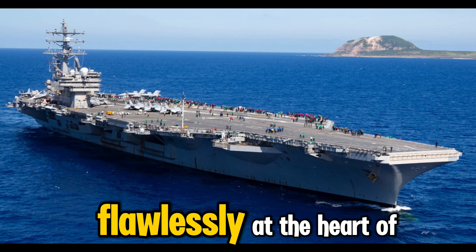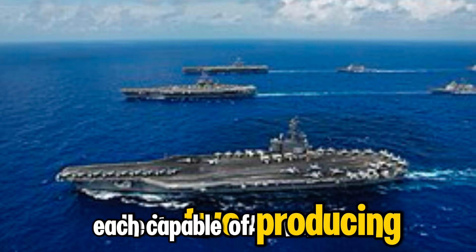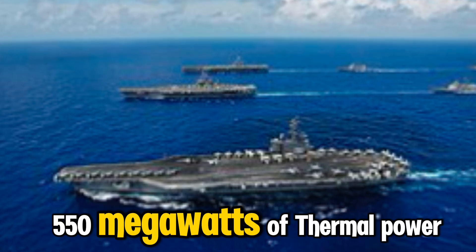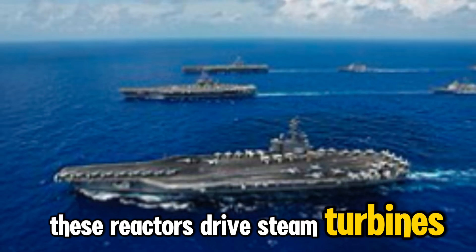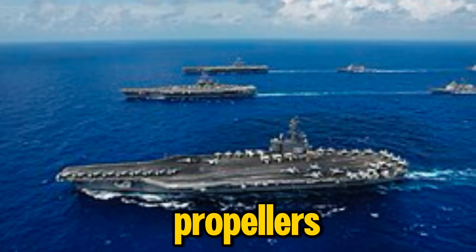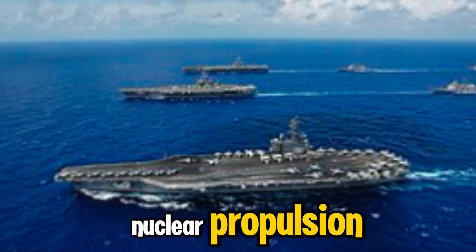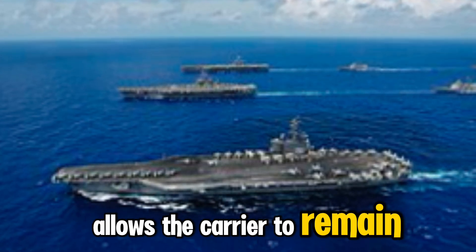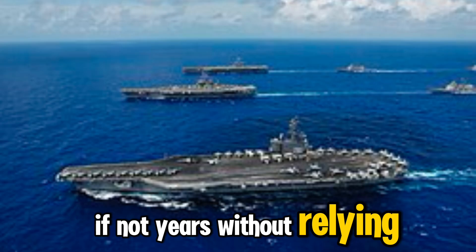At the heart of the ship lie its 2A4W nuclear reactors, each capable of producing 550 megawatts of thermal power. These reactors drive steam turbines that turn the ship's four propellers at speeds over 30 knots. Nuclear propulsion allows the carrier to remain at sea for months, if not years, without relying on conventional fuel, making it a self-sufficient powerhouse.